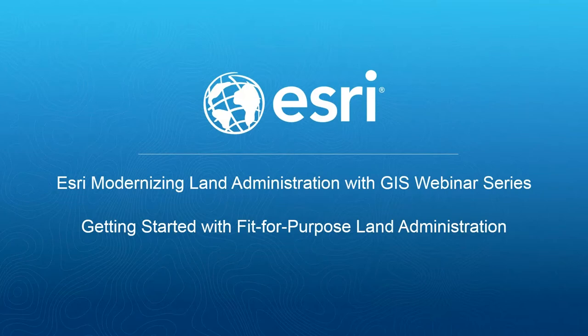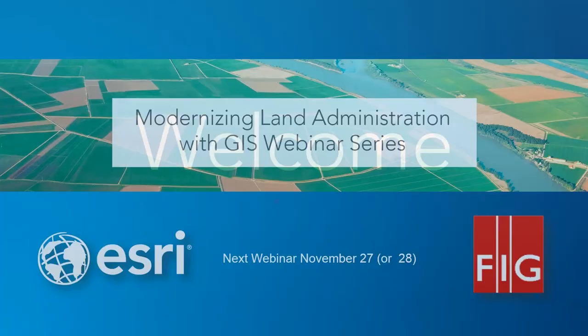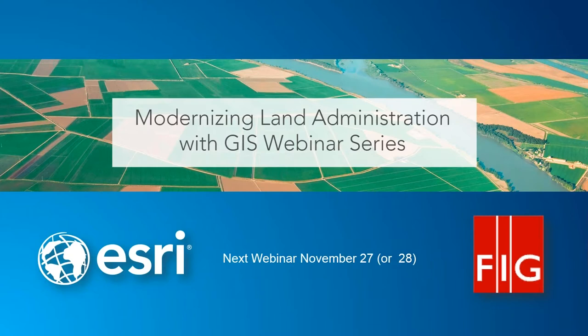Welcome to Getting Started with Fit for Purpose Land Administration. We're very happy that you took the time to join this webinar. This is one of two webinars in a series. Our next webinar will be November 27th or 28th, depending on where you are in the world, and it will be on Enterprise Cadastre.